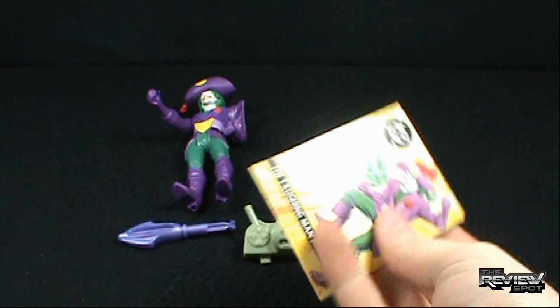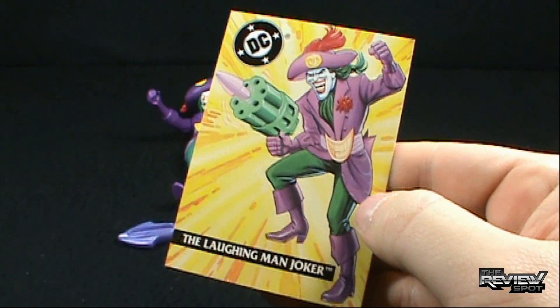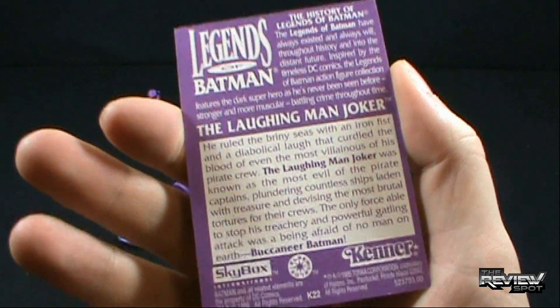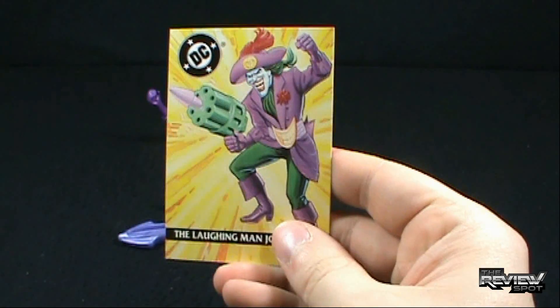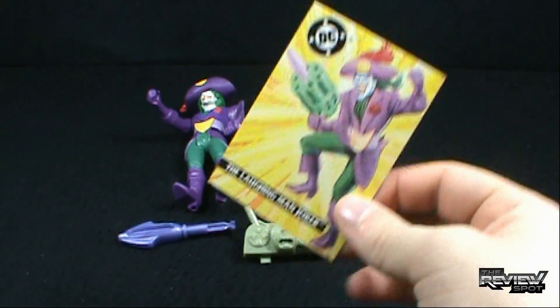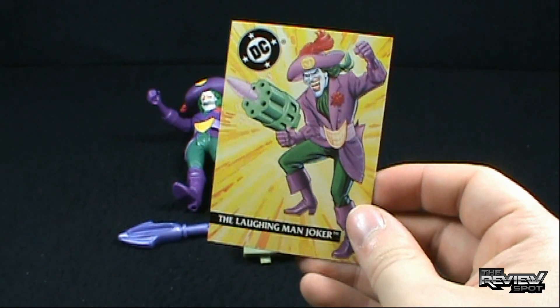As for the trading card that Laughing Man Joker comes with, he comes with this card right here. Decent enough card. On the back, it's pretty much the exact same read-up as what you found on the package, but this comes to us from Skybox International. So if Billy is collecting these, another card Billy can put into his card sheets. Laughing Man Joker.